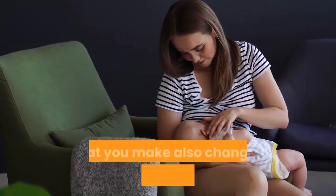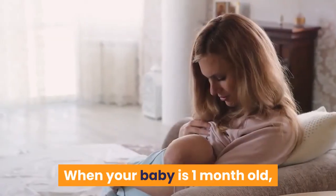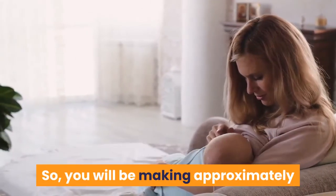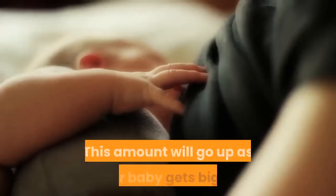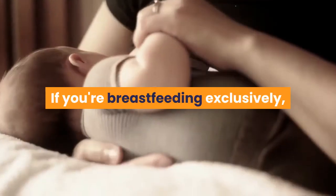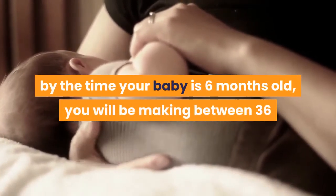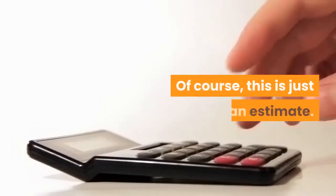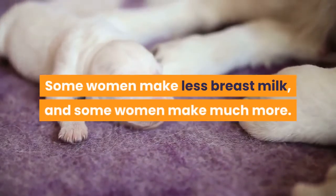The amount of mature breast milk that you make also changes as your baby grows. When your baby is one month old, she may be taking 2 to 3 ounces of breast milk at each feeding, so you will be making approximately 24 ounces of breast milk each day. This amount will go up as your baby gets bigger. If you're breastfeeding exclusively, by the time your baby is 6 months old, you will be making between 36 and 48 ounces per day. Of course, this is just an estimate — some women make less breast milk, and some women make much more.